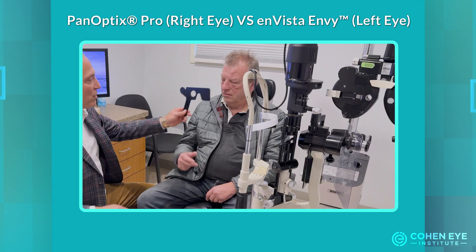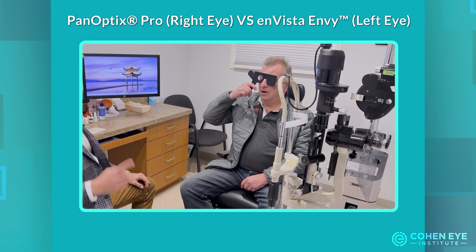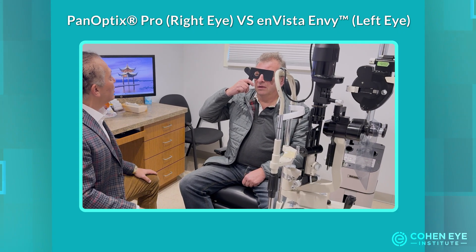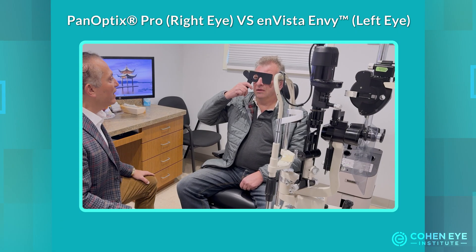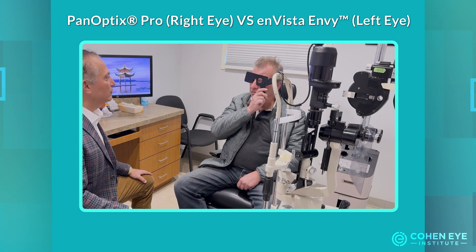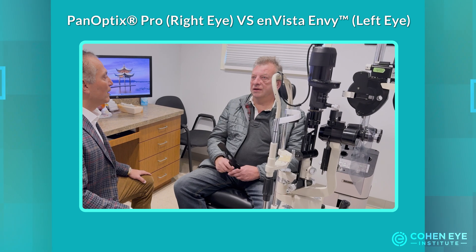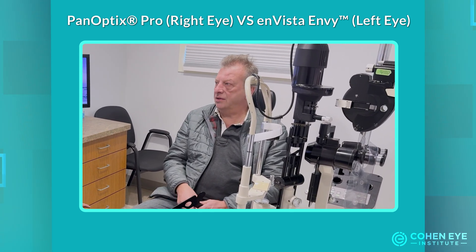Boris, cover your left eye and look through the right eye — tell me about the letters you see. I want you to compare the right and the left and tell me which one is clearer. After switching eyes, he reports that the left is clearer, though not significantly — just a very little difference, but still noticeable.